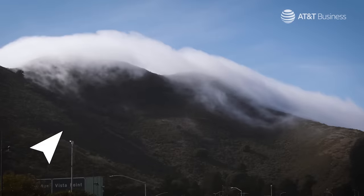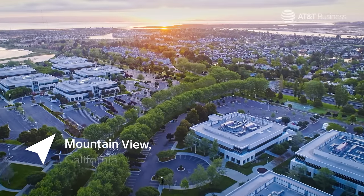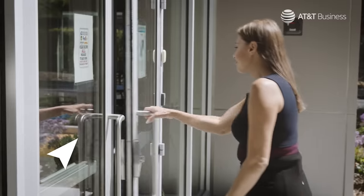Welcome to Mountain View, California, a town that helped frame up what we know today as Silicon Valley. It's still a place where innovation comes in all shapes and sizes.